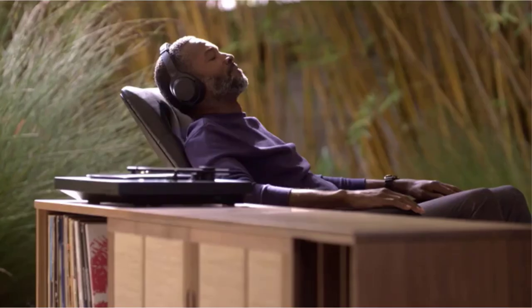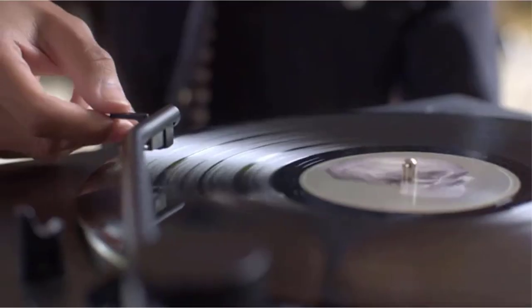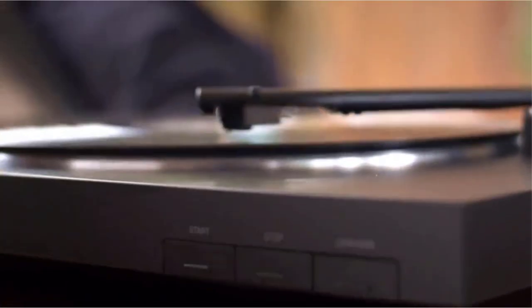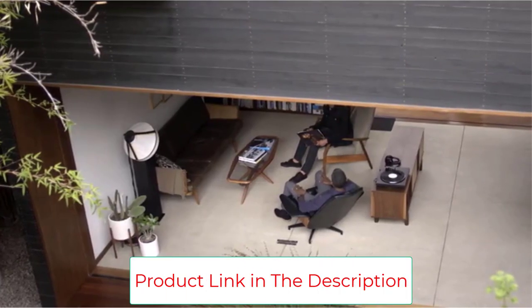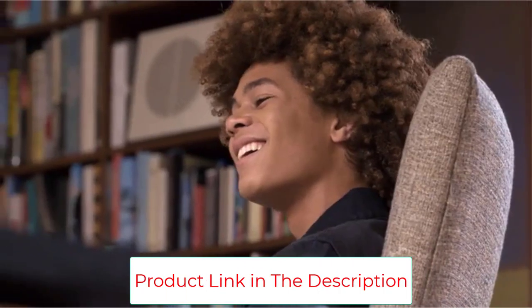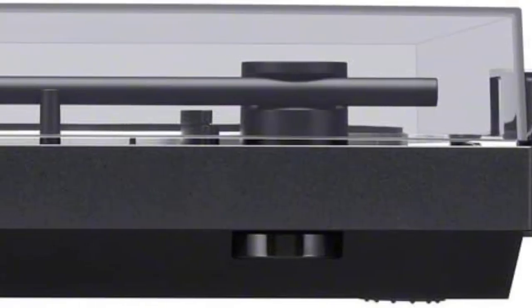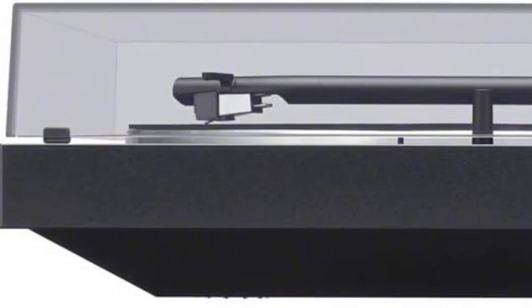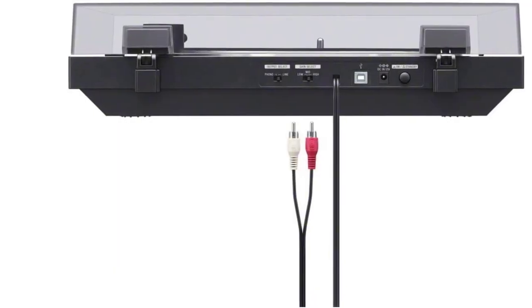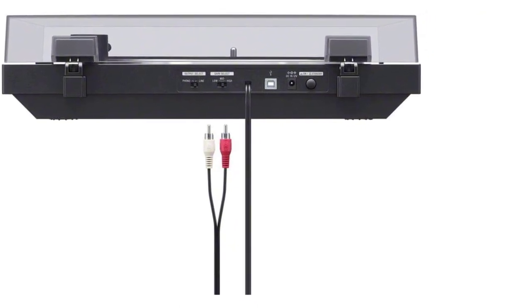The Bluetooth interface enables a wireless connection to loudspeakers, soundbars, headphones, and other Bluetooth devices — cable clutter is a thing of the past. Alternatively, suitable devices can be connected directly via the built-in output. The audio level can be adjusted via the amplification switch to ensure distortion-free music enjoyment. The Sony turntable has one-step autoplay, meaning the device automatically lowers the tonearm, finds the groove, and plays the music.